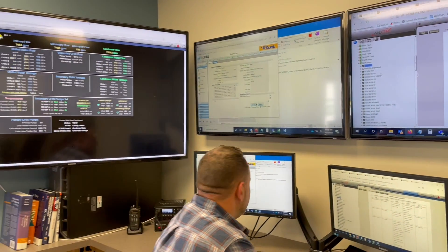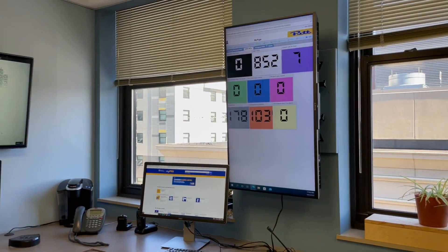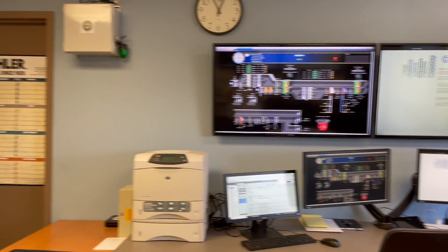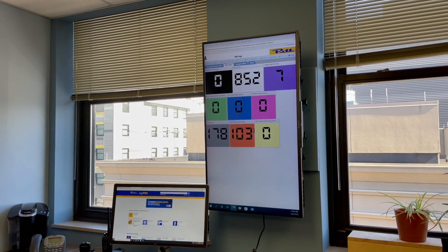We're in some sort of NASA mission control right now — we are looking at a ton of screens. Basically, this is the central location where we have all of our building automation and energy management control points, all tied into common systems where we can manage and monitor every point across campus at one central location. There are 852 open work orders right now — a work order is a good thing. They're open, they're in progress, and that's how we track our progress with all the faults and troubles that we find in our diagnosis of the systems.